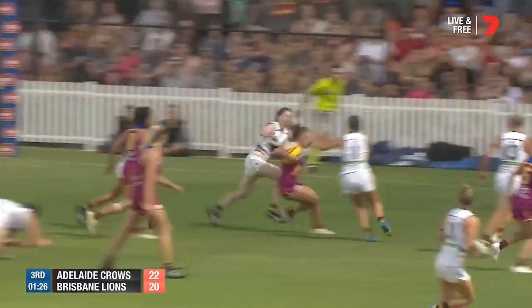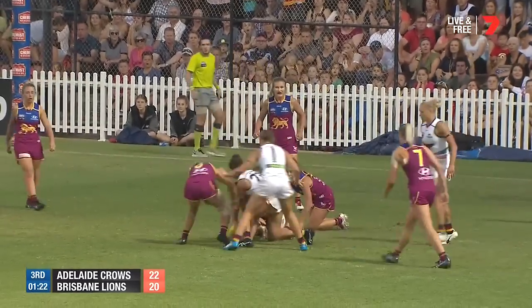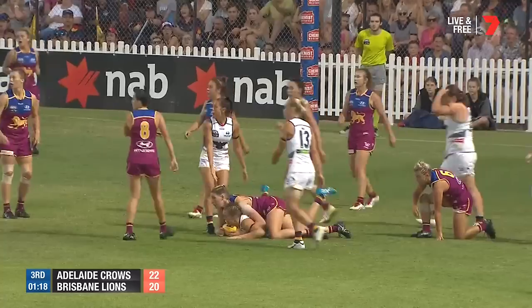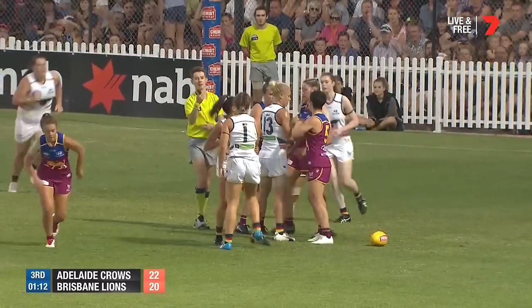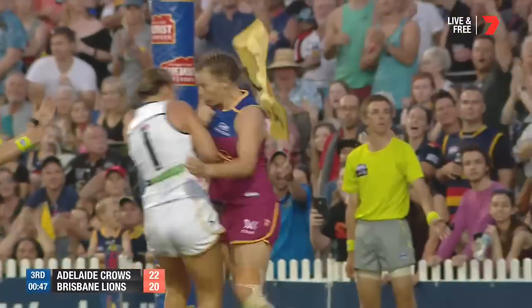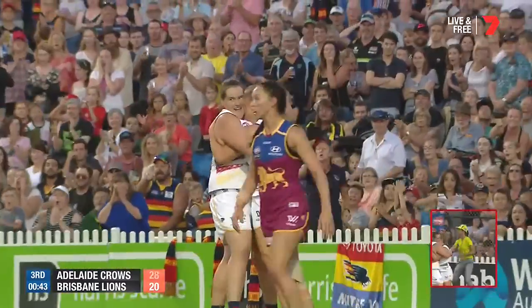Once again she's double-teamed at ground level. Spinning in and out of trouble is Stanton, under some pressure. Kasler — Holmes is lurking. Can she take the football? Is she taken in the back by Harris? She is. And 50. Yeah, a bit of frustration setting in there for the Lions. Holmes kicks the goal. And the frustration continues.